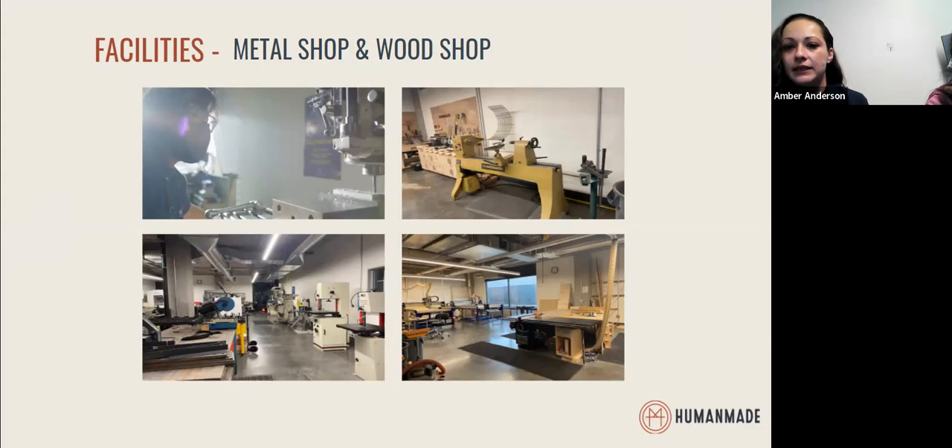On the right-hand side, we have a snapshot of our wood shop. We have a full wood shop on site with a lathe, table saws, and two large ShopBot CNC machines for wood. We do offer workshops and classes in both of these areas as well, to create some fundamental training across skills and materials.